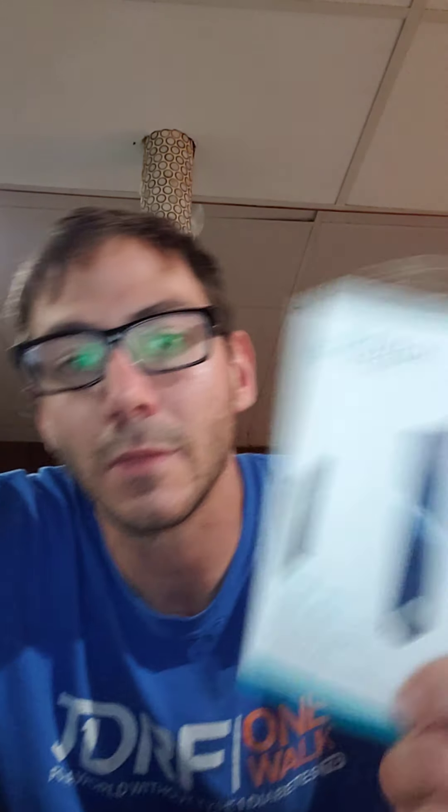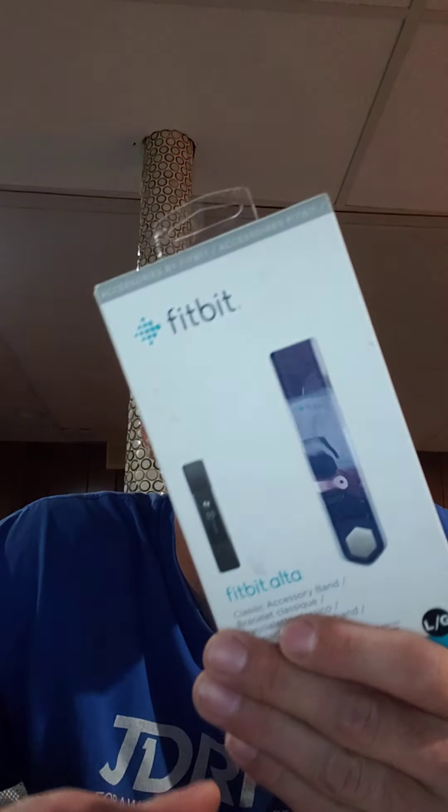I'm going to show what I have going out today. The first item is this Fitbit Alta accessory band. I picked this up at a garage sale for a dollar, and I had it listed at like $19.99. I realized it wasn't the Fitbit Alta, it was just the accessory band, so I changed the listing. Then I got an offer for $10 with shipping, so I made a couple bucks on that.